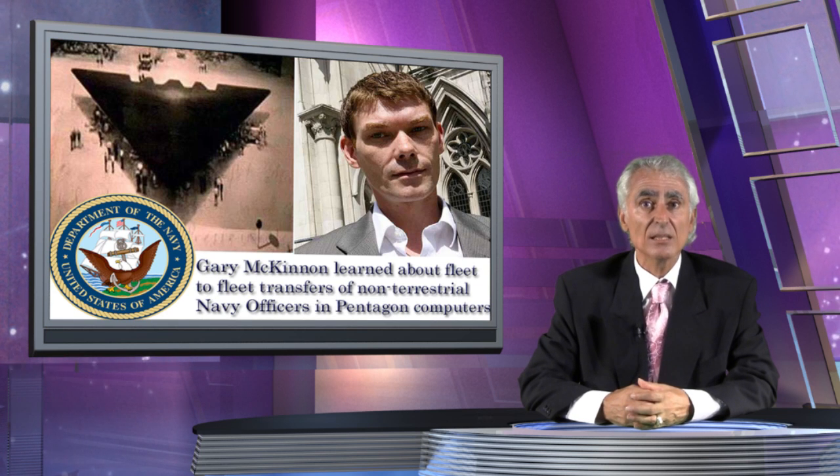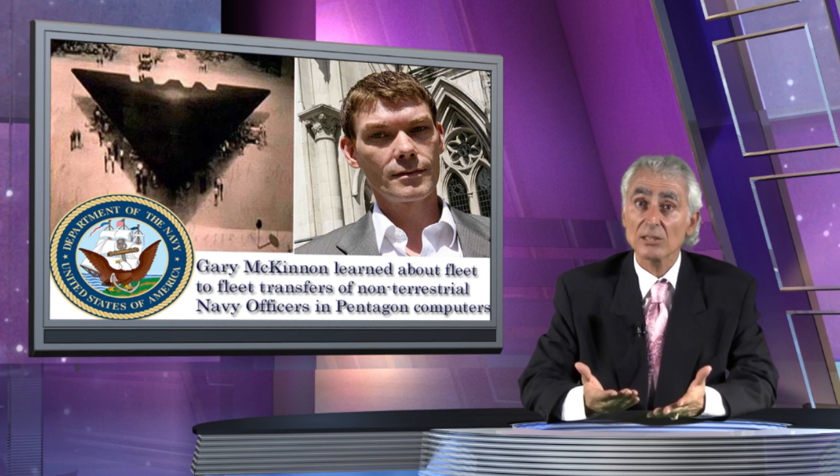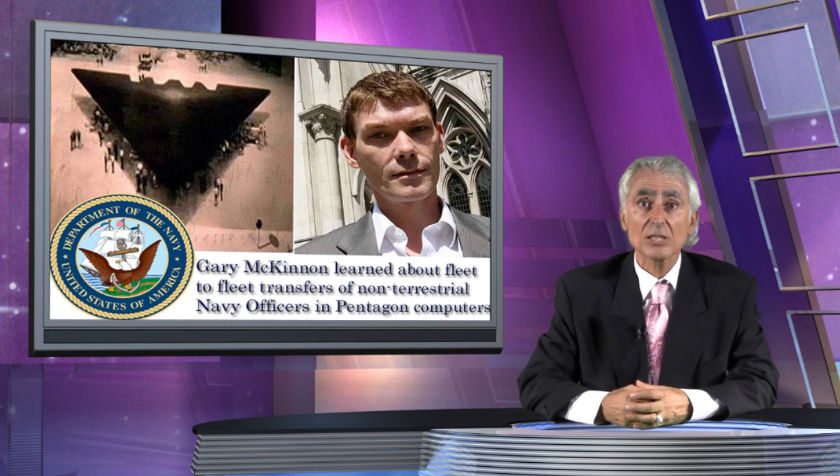According to Gary McKinnon, who was caught hacking into Pentagon computers in 2002, the US Navy possesses a secret space fleet with non-terrestrial officers. McKinnon appeared to find evidence of what Reagan was claiming in his memoirs — that the US Navy had the capacity to deploy hundreds of personnel in deep space using a secret space fleet. It is possible that the images captured on Mars and Ganymede may be bases established by this highly classified program controlled by the US Navy.